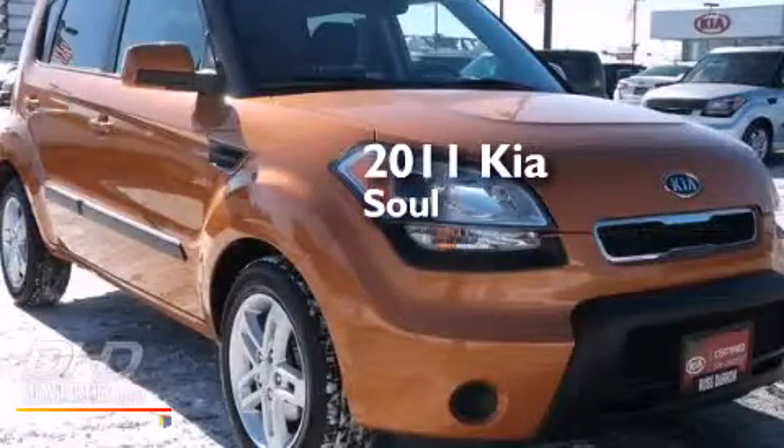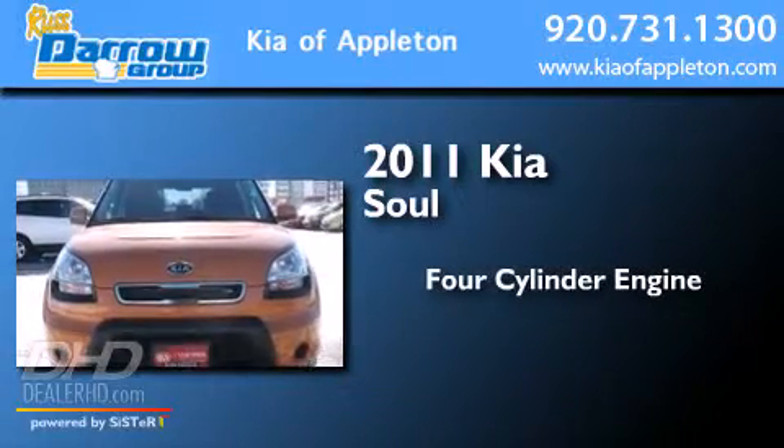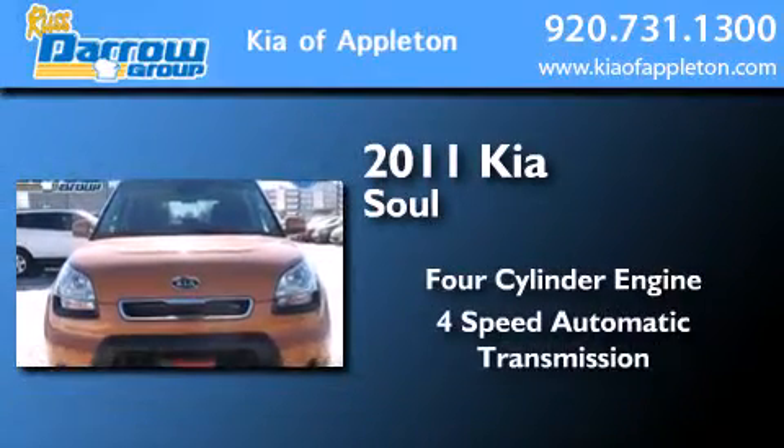This is a certified pre-owned 2011 Kia Soul. It features a four-cylinder engine and a four-speed automatic transmission.